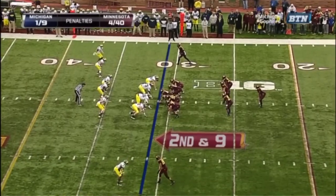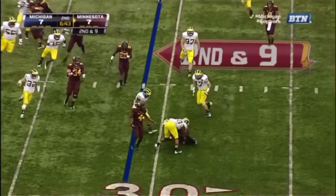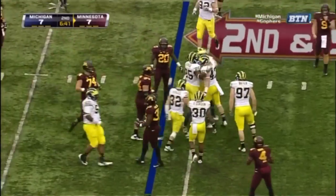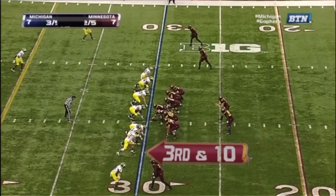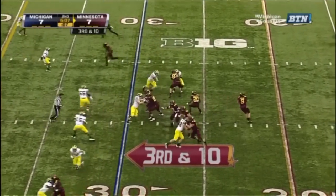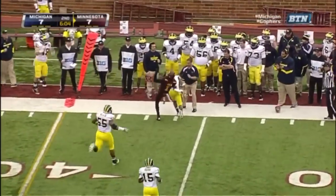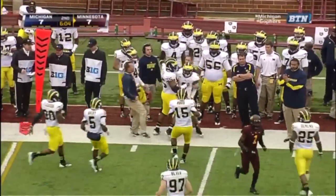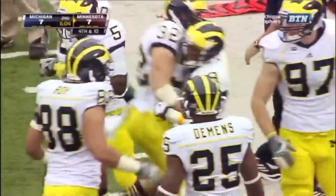Williams upended as he tried to turn the corner by Jake Ryan. Third down and ten. Nelson four for seven, 42 yards and a touchdown. On third down, and that one tipped and knocked away. Tremendous defensive play by JT Floyd, just laying out to knock that ball away. Fourth down.